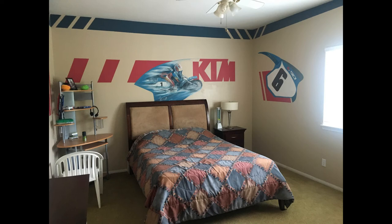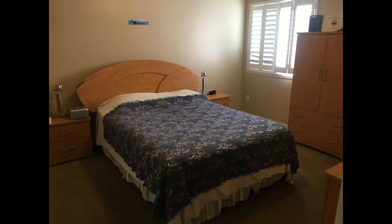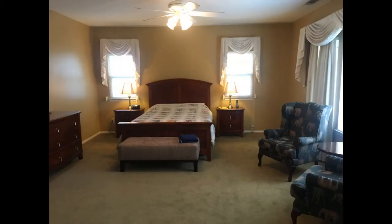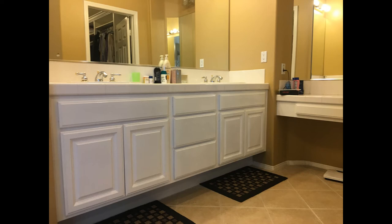The bedrooms are all good size and the bathrooms are well maintained. It has a custom-built walk-in closet in the master bedroom and an oversized master bath with a Roman tub.